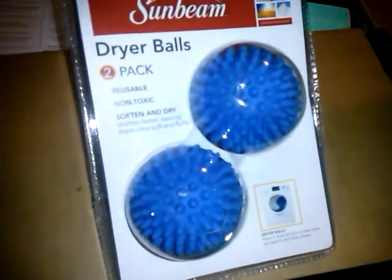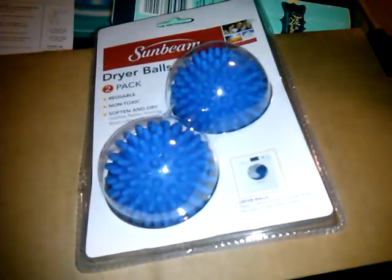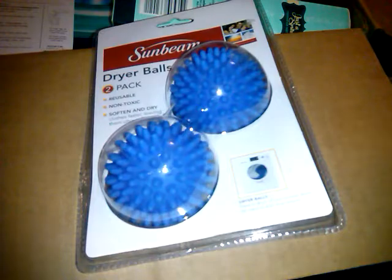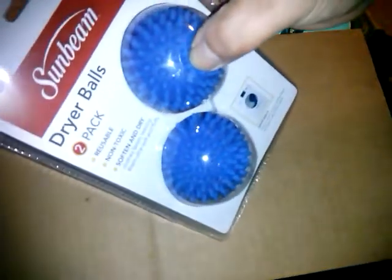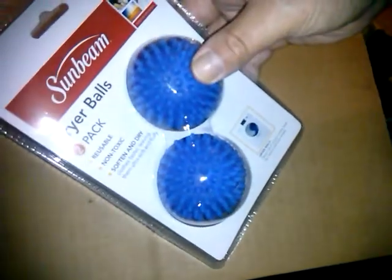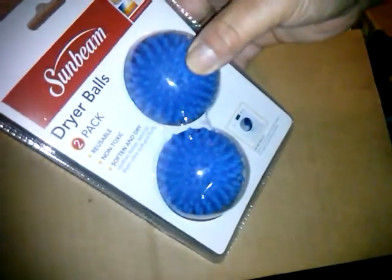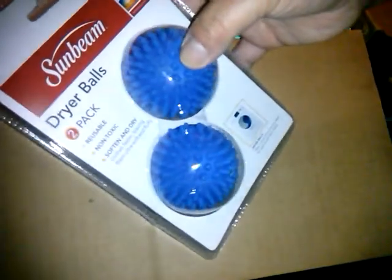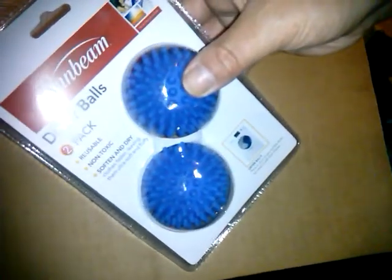I use these all the time — they're Sunbeam brand dryer balls. My boyfriend's daughter likes to snag them from my dryer, and if I drop them pulling out clothes the cat chases them across the floor. I had four and I'm missing one. But they do dry clothes faster, I have no static even when I had problems with dryer sheets, they keep clothes from tangling, and I have less wrinkles. They were only two dollars.